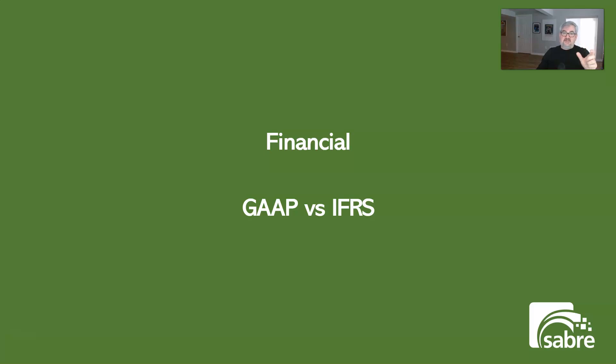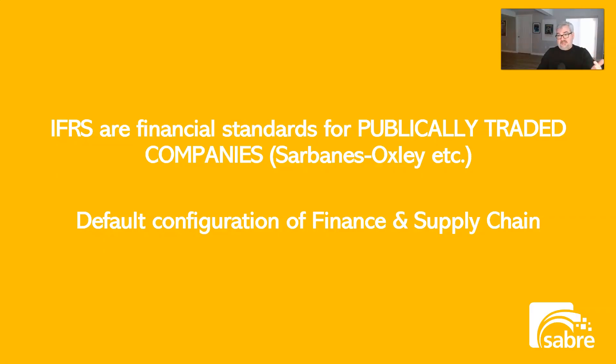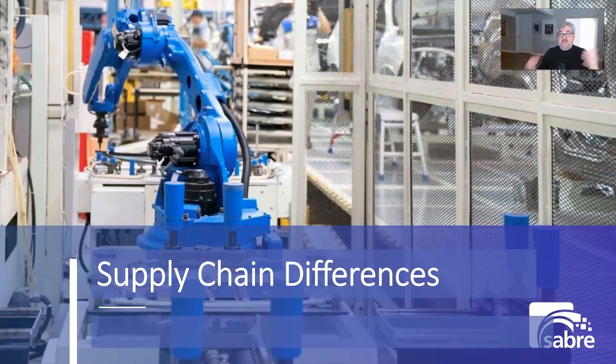A big financial difference is between GAAP and IFRS. IFRS are the financial standards for publicly traded companies, and that's the default configuration of Finance and Supply Chain. It's default-designed for Sarbanes-Oxley compliance, separation of duties, security, and all of that. But if you're a company with a controller and two assistants, you do not have time to set this up and maintain it. It's designed for much larger companies with dedicated staff to maintain certain parts that you just wouldn't normally have in a small business.